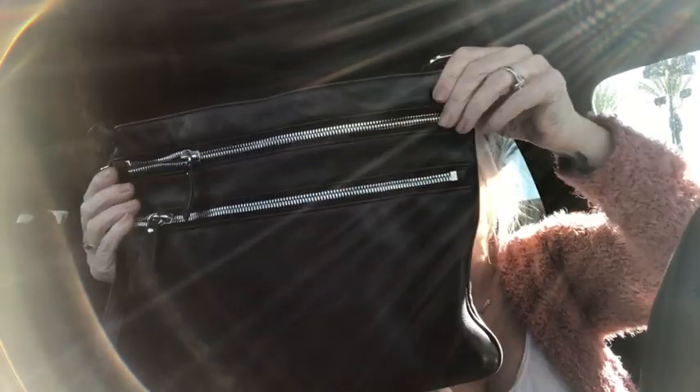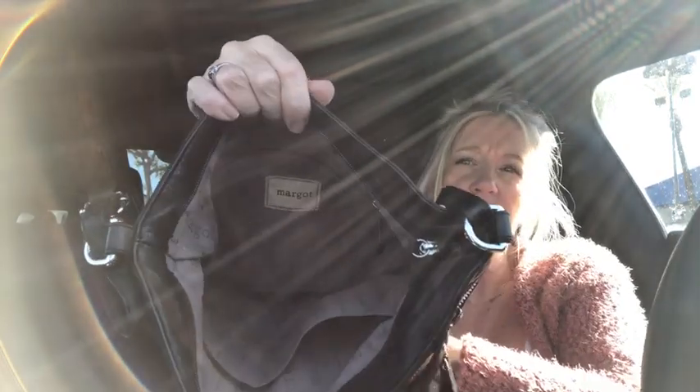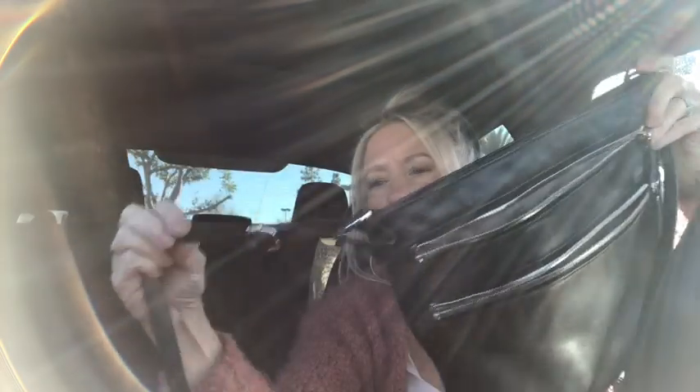One of my favorites — and a lot of your favorites too — is the Margot brand, which is super supple leather. Margot bags are gorgeous; they just mold to your body when you wear them. This is the crossbody and it's a large crossbody with two front zips. The top is a zipper as well with multiple compartments. Very very soft leather, silver tone hardware, and the strap is adjustable.